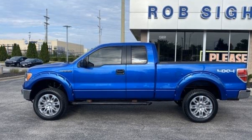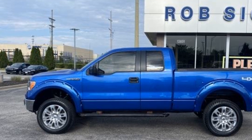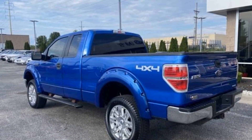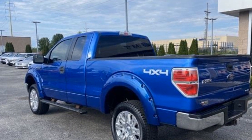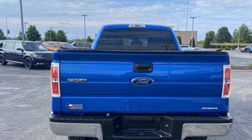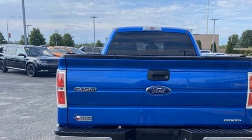2012 Ford F-150. Enjoy the many extra comfort and convenience features included such as keyless entry, aluminum wheels, passenger side airbag sensor, adjustable steering wheel, traction control, power side view mirrors, variable speed intermittent wipers, alarm system.